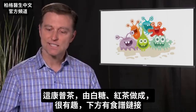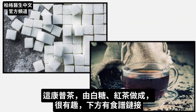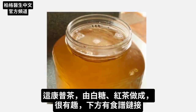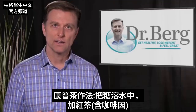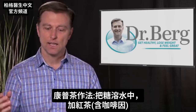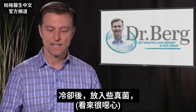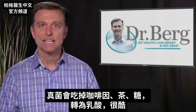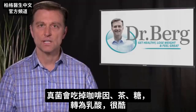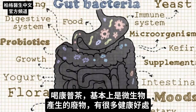Now, what's interesting is this stuff is made from white sugar and black tea. I'll put the recipe below in the link, but you basically take sugar, dissolve it in water, put black tea in it with caffeine, let it cool down, and then put this little fungus in. The fungus starts eating up the caffeine, tea, and sugar and converts it into lactic acid. So we're basically consuming the waste product from these microbes — with a lot of good benefits.